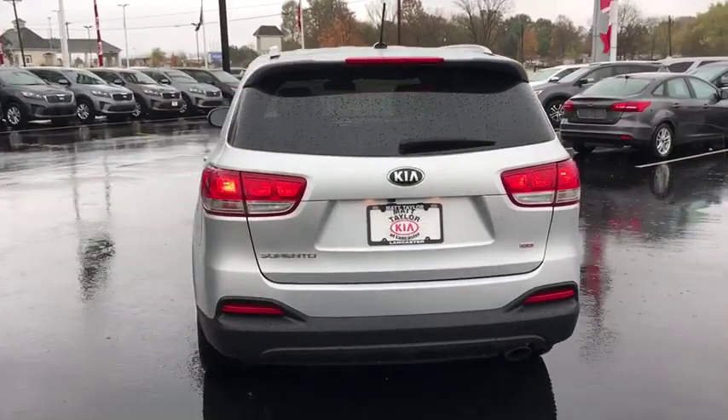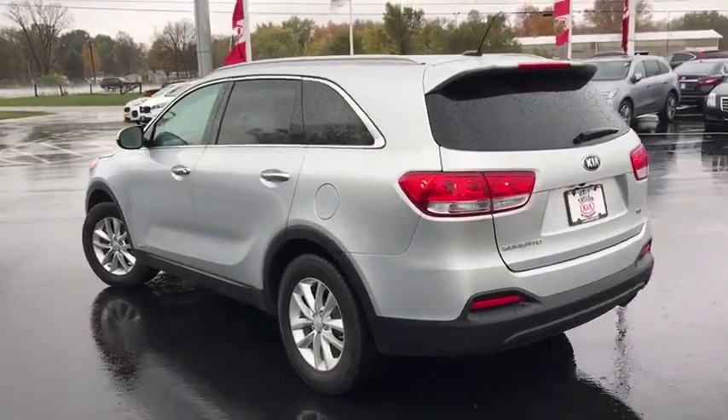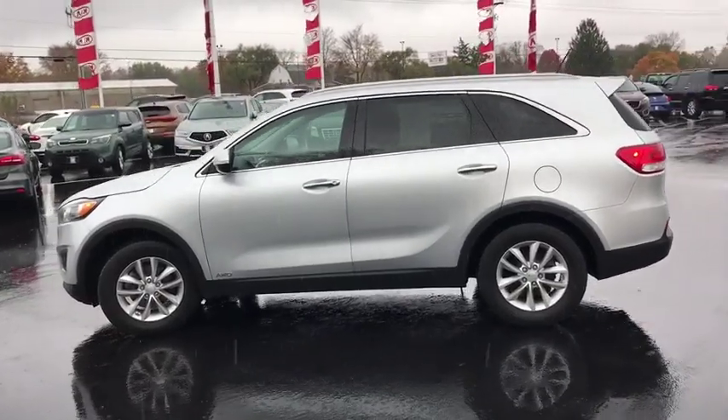Backup camera, steering wheel audio control, traction control, keyless entry, stability control, anti-lock braking system, all-wheel drive, dual airbags, Bluetooth.